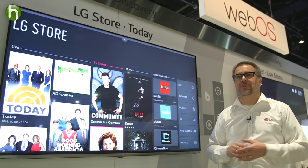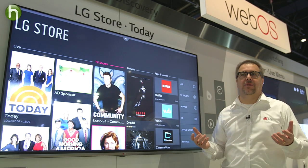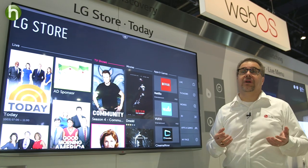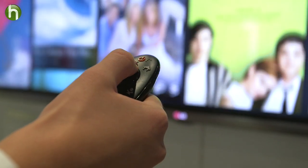With access to all this content — however many channels your cable's giving you, whatever Netflix is giving you, all those other providers — how do you find what's on? We're going to make that easy with simple discovery. A smart TV brings everything together; it's really a multimedia entertainment system.